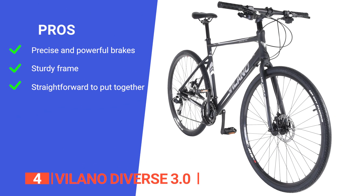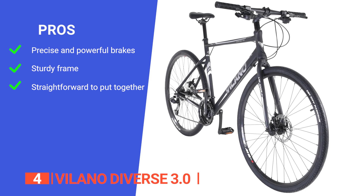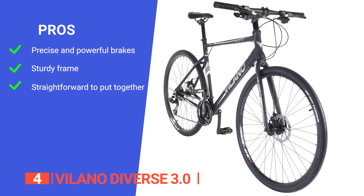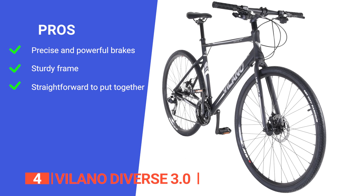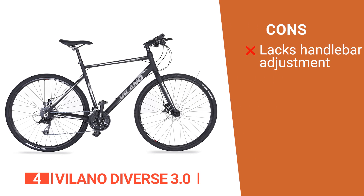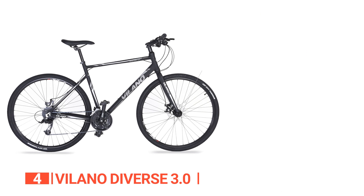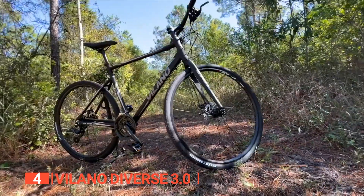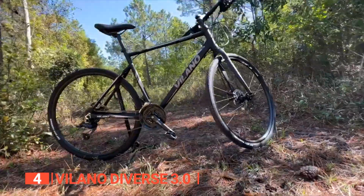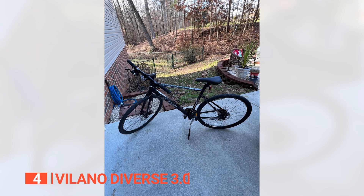Its pros are: the disc brakes have excellent control and stopping power, the aluminum frame is durable enough for on- and off-road use, and it is easy to assemble on arrival with basic tools. However, the handlebar is not really adjustable without buying a whole new stem, which might be an issue for taller people. The Volano Diverse 3.0 is a hybrid and versatile commuter bike that makes an excellent choice for anyone looking for a bike that can handle both city and trail riding.